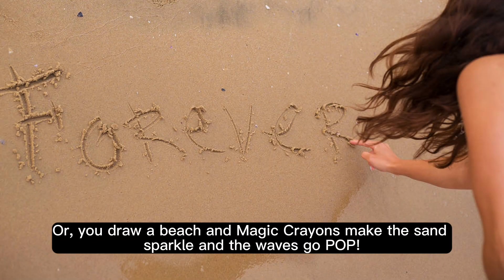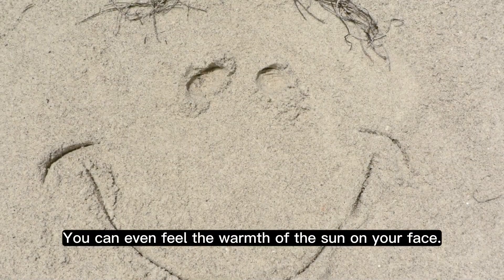Or you draw a beach and magic crayons make the sand sparkle and the waves go pop. You can even feel the warmth of the sun on your face.